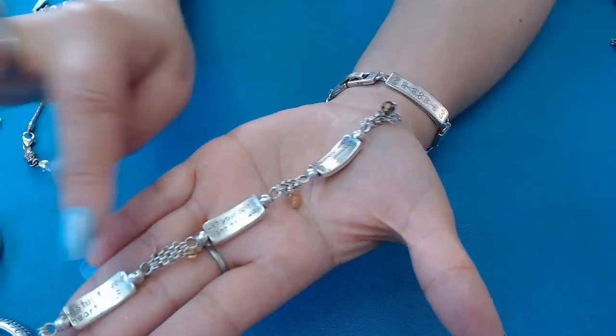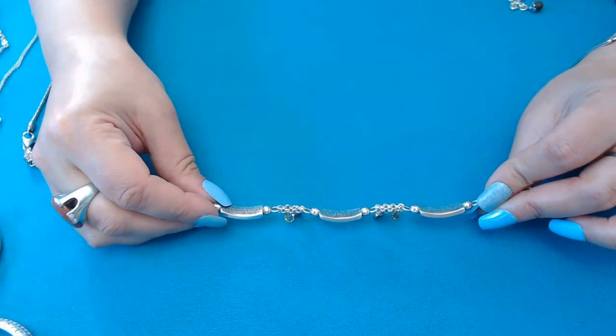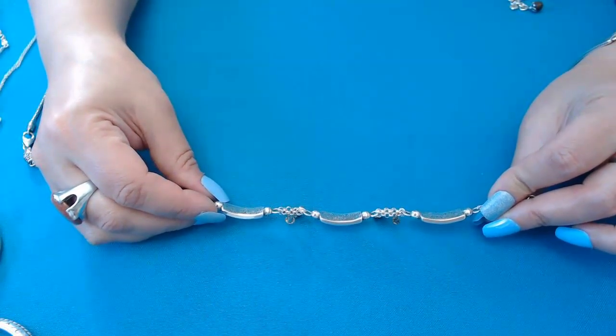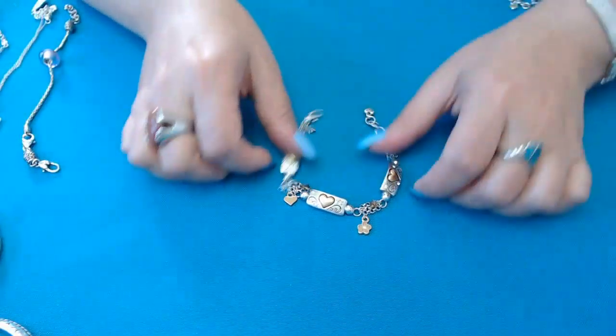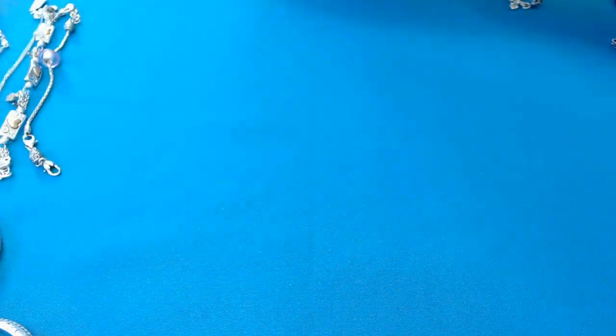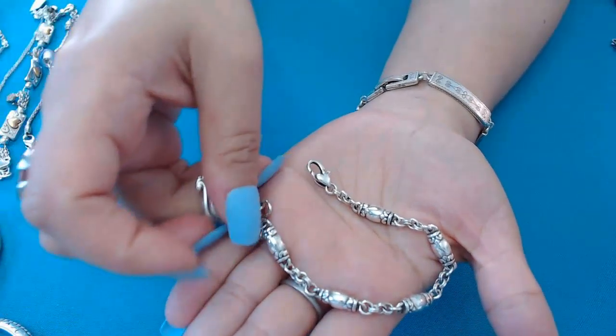This one has some inspirational quotes — let's read them: 'Listen to your heart,' 'Let your spirit light the way,' and 'When you wear this, remember me.' Oh, that last one is really sweet and nice.